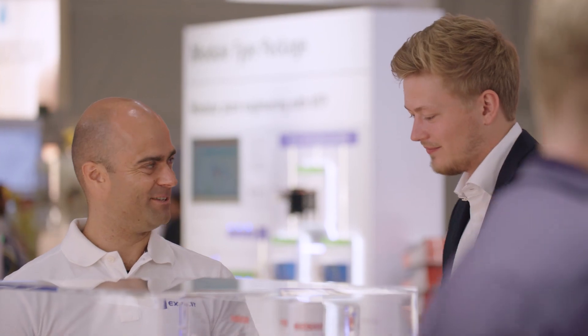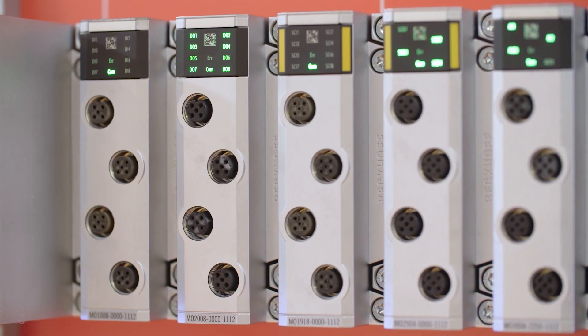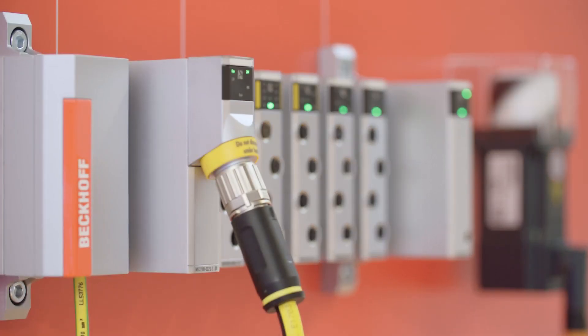With the MX system we bundle 42 years of Beckhoff know-how in one automation system. The MX system enables completely control cabinet free automation solutions for your machines. By using the MX system you can save a lot of time and effort, and in addition the machine footprint is reduced and you save a lot of space.